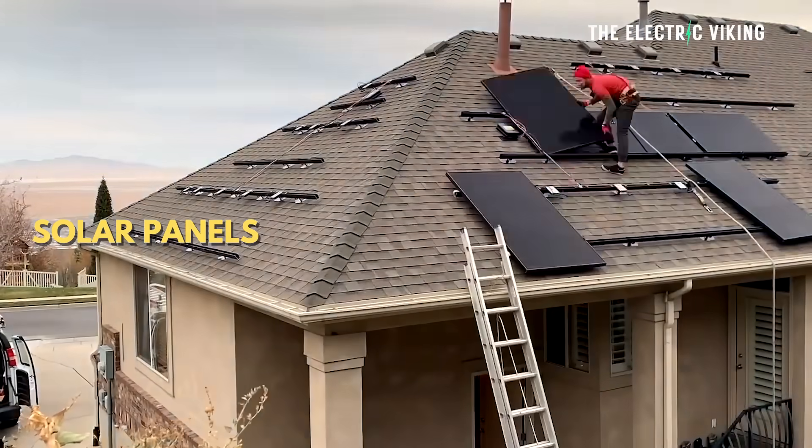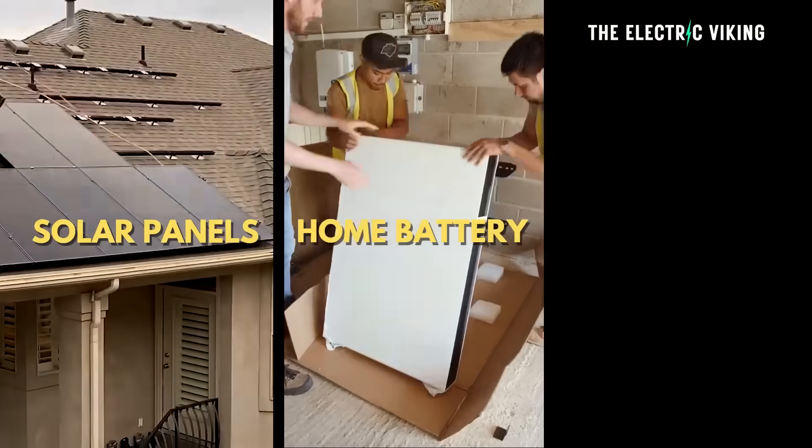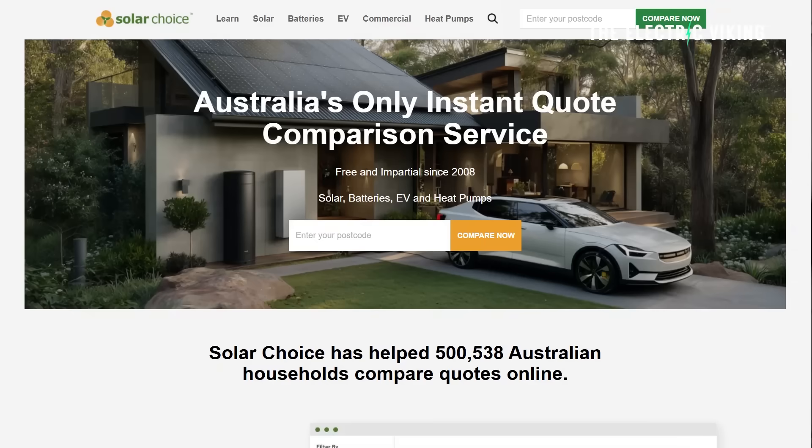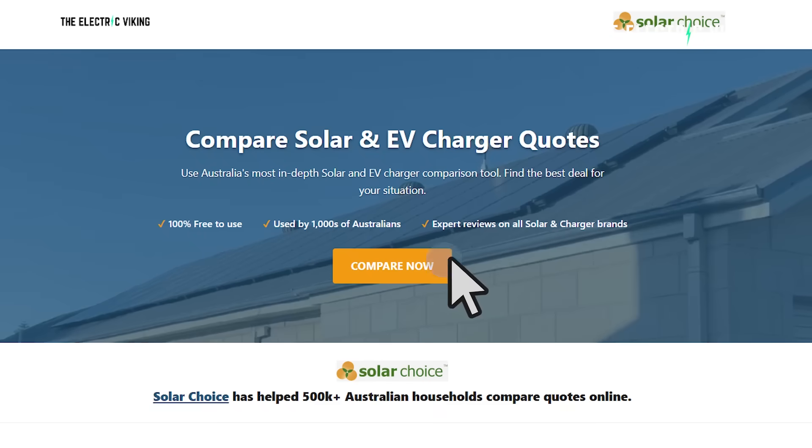If you want to install solar panels, a home battery, or a home charger, the best way to find the right option for your situation is to go to the links in the description below. They'll take you to a page where you can compare everyone — it doesn't matter where you live. A lot of people email me asking what solar system, battery, or electric charger they should get. Click the links in the description to compare all the different choices and find the best deal for you.